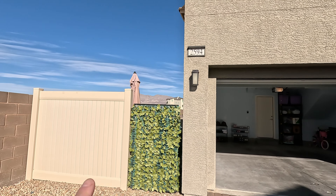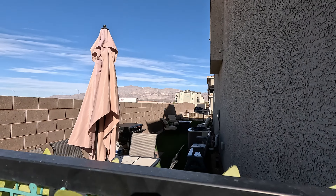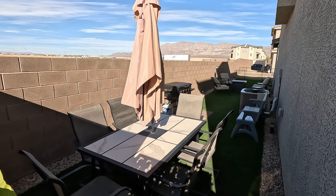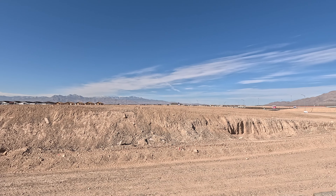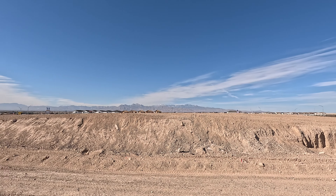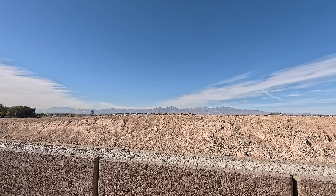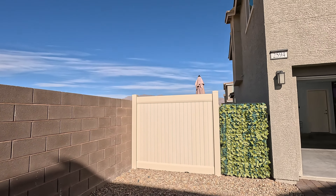Right beside the garage you have your side yard with some privacy on the gate — very nice. The owners have upgraded the full side yard. Currently it's 52 degrees with a high of 62 today, sunset at 4:26 PM, air quality 34, 5-mile-an-hour winds, and we're at 2,091 feet above sea level.